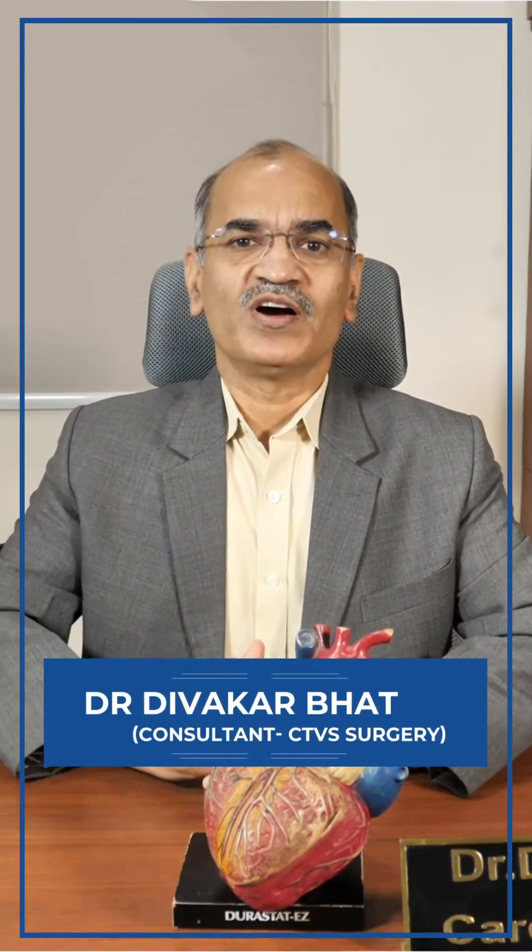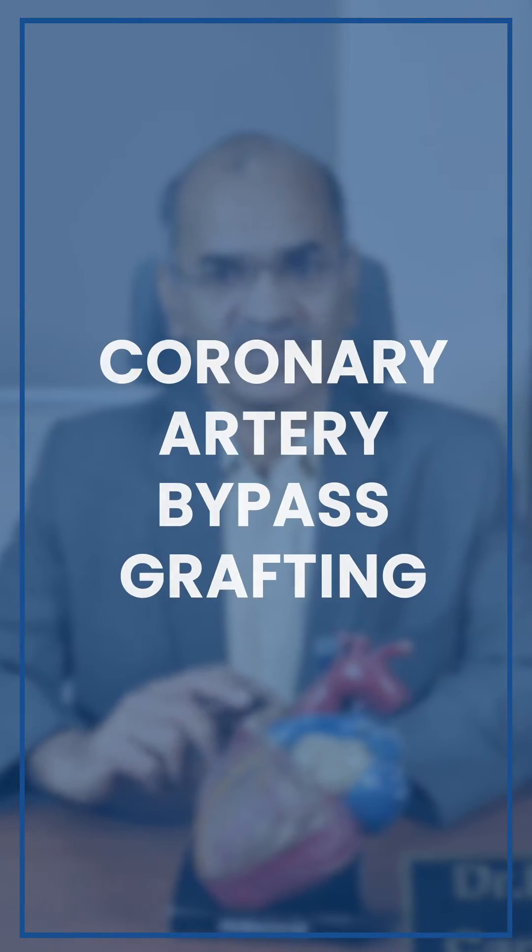Hello, this is Dr. Diwaka Bhatt, Cardiothoracic and Vascular Surgeon working at Aster RV Hospital, J.P. Nagar, Bangalore. Today I will be talking about one of the very common operations we do: coronary artery bypass grafting.